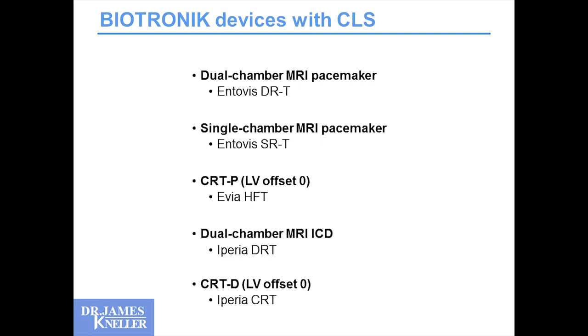2016 is an exciting year because CLS has made its way from only the pacemakers into the dual-chamber ICDs and also into the CRT devices. Now across the entire Biotronik platform we have CLS, and we didn't have that even last year, which was frustrating. We appreciated it in our pacemaker population and now it's available to everybody.